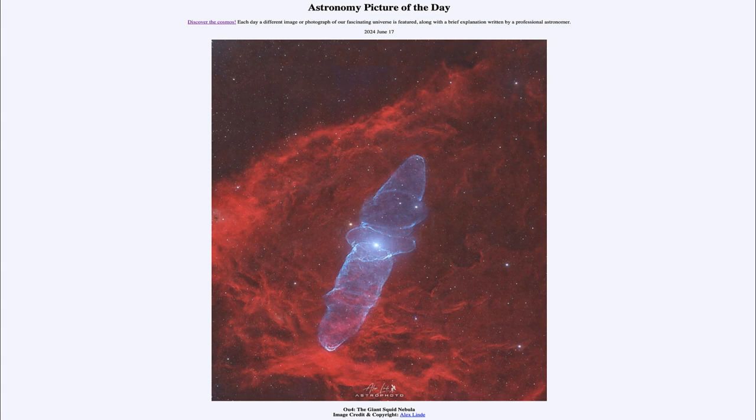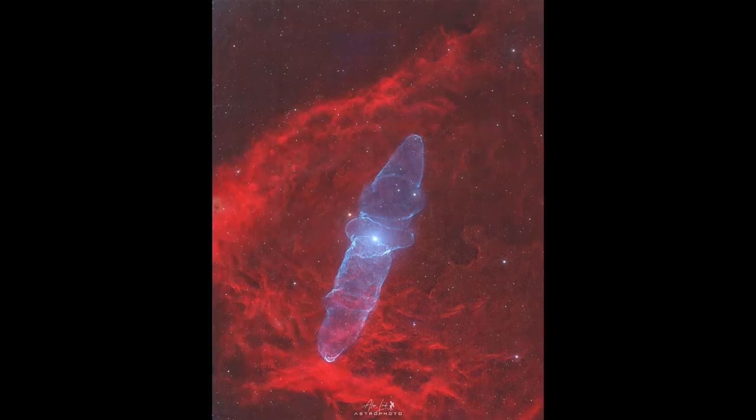So what do we see here? Well, here we see what looks like maybe a gigantic squid in space. But how gigantic? This would be about 50 light years across, so very massive in size. And of course, it really isn't a squid, but is actually gas out in space.